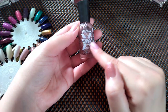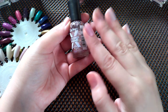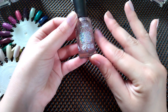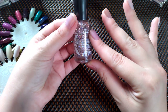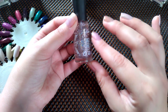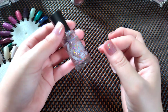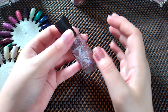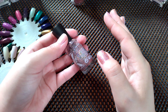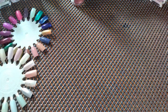This one is Sally Hansen Extreme Wear in Strobe Light. I used to have this when I was a teenager ages ago — I got nostalgic about this and got it again, and it is as beautiful as I remember. It has all these pretty glitters, like a rainbow of glitter. Strobe Light on top of Desirable from Revlon — it's super pretty, that is cute! I like it, I'm going to keep it — it's nostalgic.